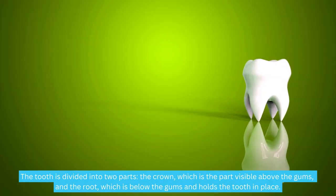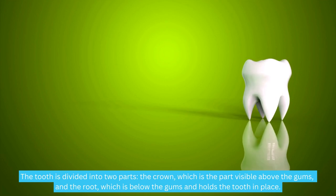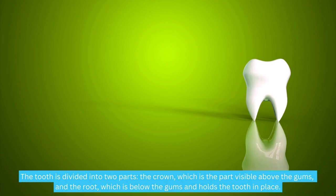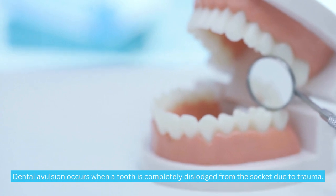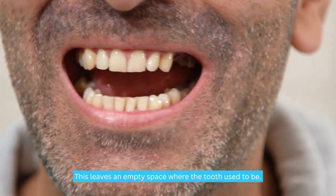The tooth is divided into two parts: the crown, which is the part visible above the gums, and the root, which is below the gums and holds the tooth in place. Dental avulsion occurs when a tooth is completely dislodged from the socket due to trauma, leaving an empty space where the tooth used to be.